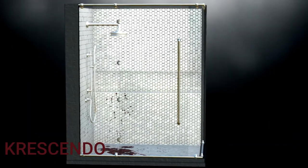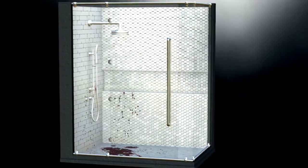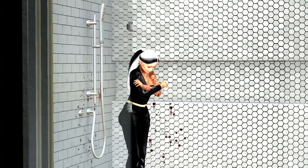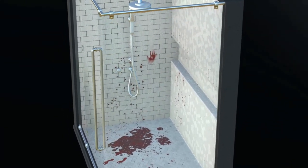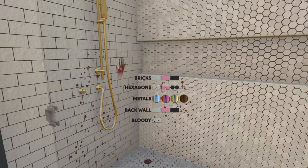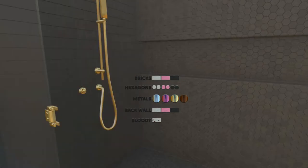Next we have Crescento with the Marion Shower. You have both adult and RPG versions — there is more than enough poses in this bathroom for your roleplay needs. I'm showing you the bloody bathroom scene because Halloween, but it does come with a HUD that provides textures for the wall, the hexagon wall, the metal textures, and the back wall textures of the shower as well. The shower is 11 land impact.